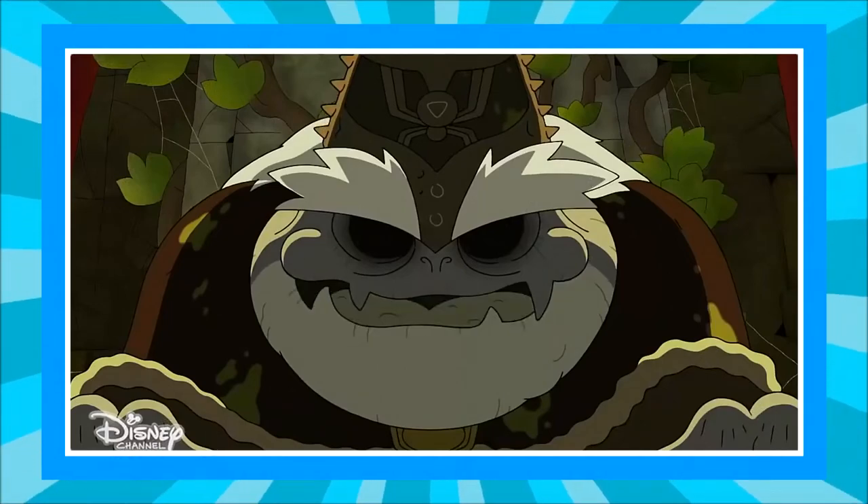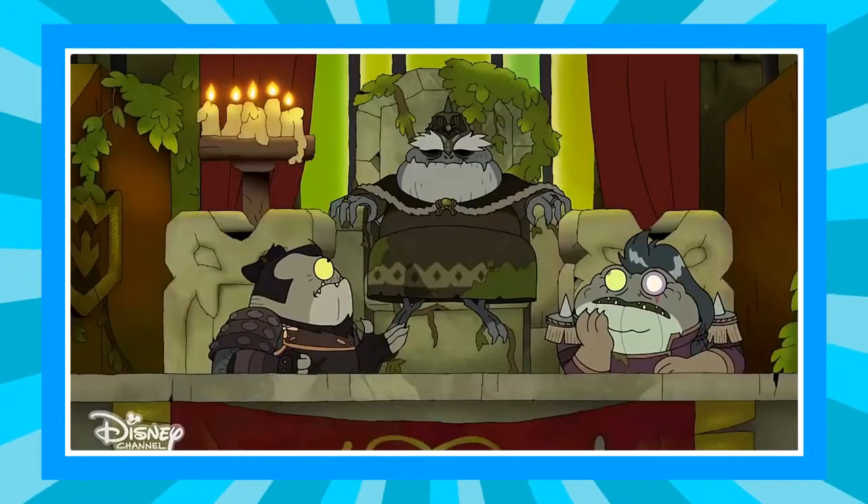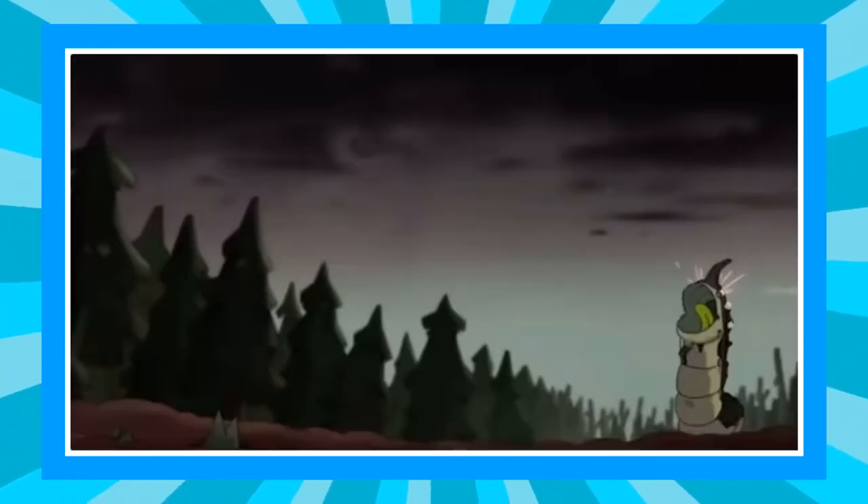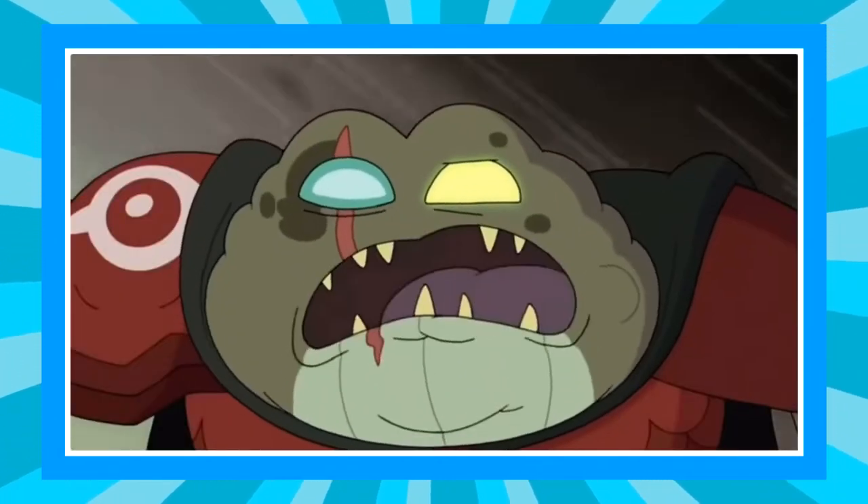The toad captains agreed on one condition — in order to earn the toad captains' loyalty, Sasha and Grime had to claim the warhammer. Sasha and Grime were successful in retrieving the warhammer, and by doing so gained the loyalty of the toad captains.